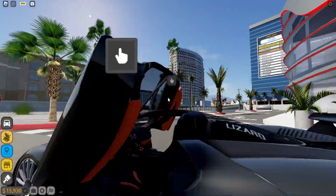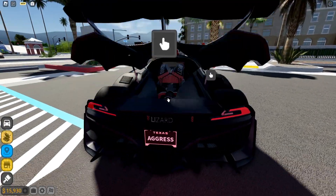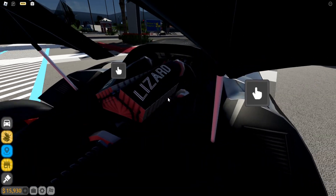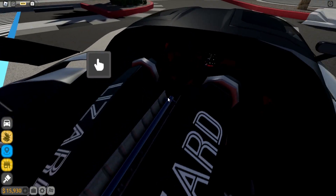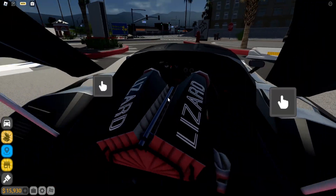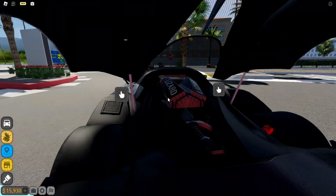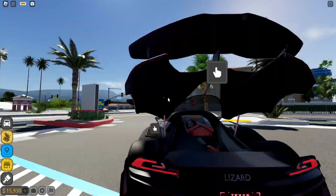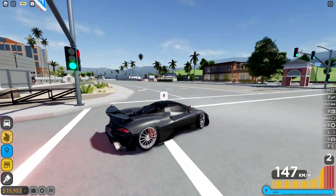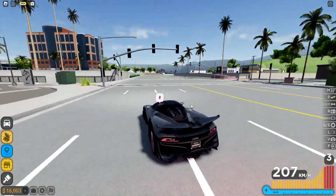The best part about this car is the engine bay. Look at the engine — it says 'Lizard' on it. I love the detail they put into the engines on some of these cars, it's actually insane. And this car is rapid — it doesn't have the best acceleration but it looks beautiful and jumps very high.